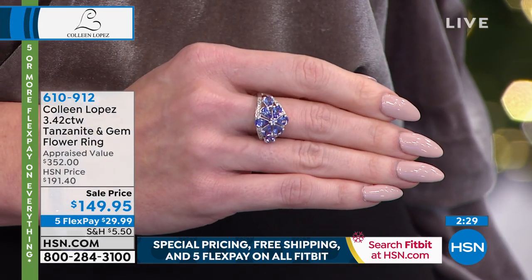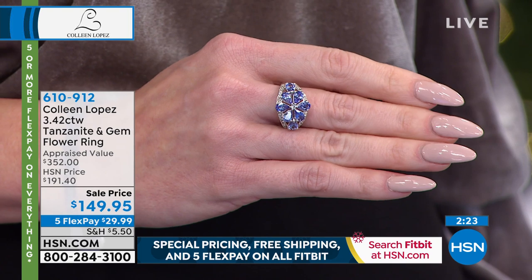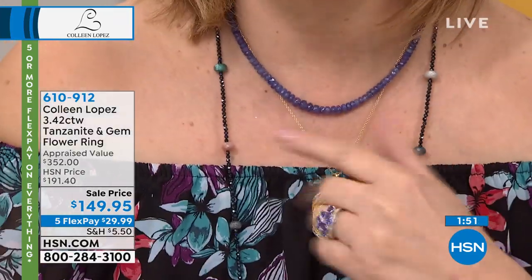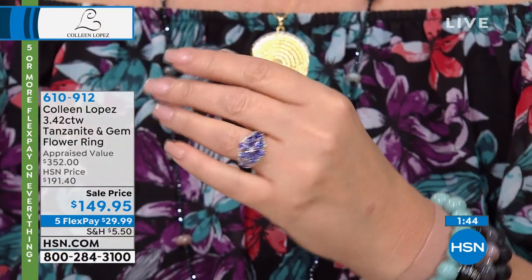How about tanzanite being named the birthstone for December? December girls, by the way — if you are looking for the perfect birthstone treat for you, this is the necklace you have to get. 190 carats of tanzanite coming up. This has never in our history been done, ever. The closest thing we've ever seen is $300 for the same size, same look, everything. That's a special treat from Sandy, our buyer, who called me one day and said, 'You're not even going to believe what I have sitting in front of me on my desk.' Call your girlfriends, call your best friends, call your family that you love.